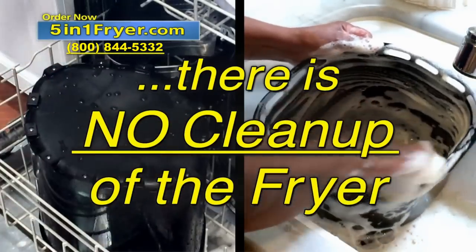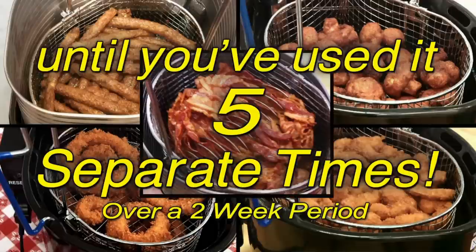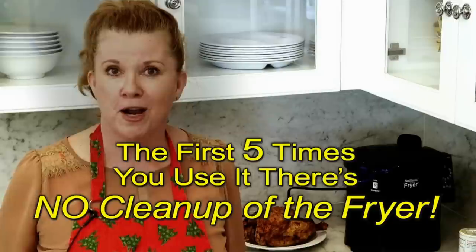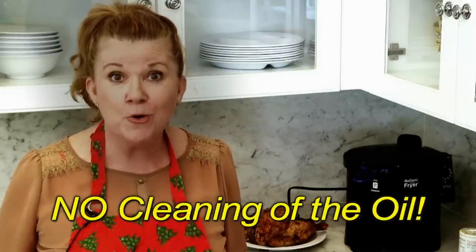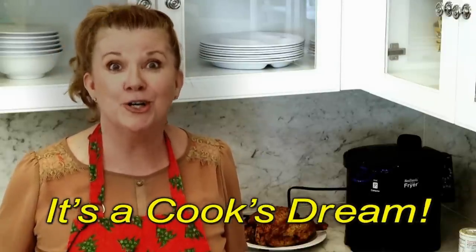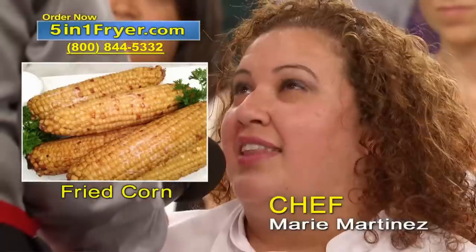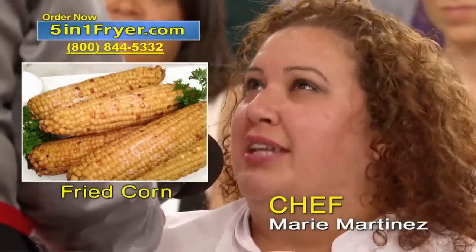There is no cleanup of the fryer until you've used it five separate times, and it's dishwasher safe. What my family and I love about this new fryer is the first five times you use it, there's no cleanup of the fryer and no cleaning of the oil. It is a cook's dream. The fried corn was amazing — that's what we did for 4th of July.